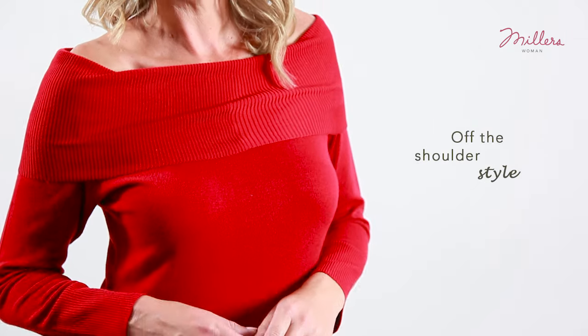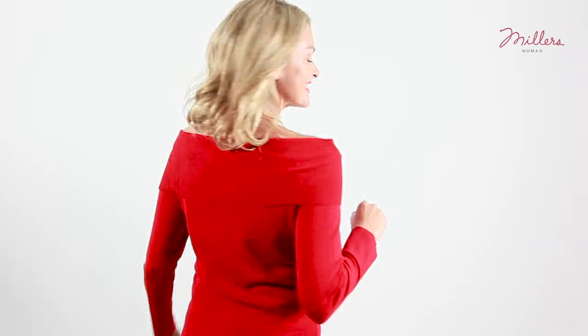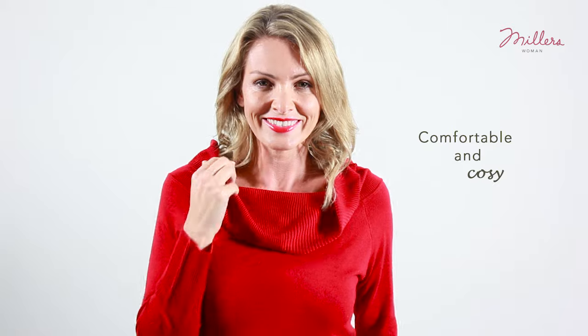And here we have the off-the-shoulder jumper in a heavier weight to see you through those cooler days. And depending on what makes you comfortable, you can wear this knit up or down. So if you're feeling a little bit more daring, pull it down over the shoulders. Or if you want a more relaxed feel, you can pull the collar up and feel a bit more cosy.